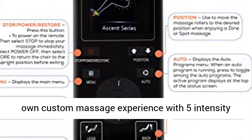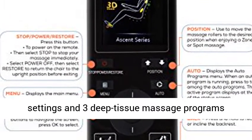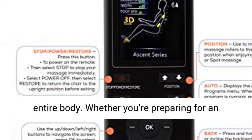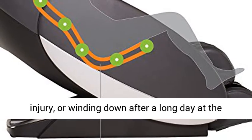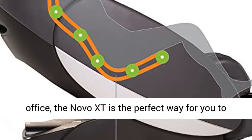Create your own custom massage experience with 5 intensity settings and 3 deep tissue massage programs designed to soothe, stretch, and rejuvenate your entire body. Whether you're preparing for an intense workout, recovering from a lingering injury, or winding down after a long day at the office, the Novo XT is the perfect way to supercharge your daily ritual.